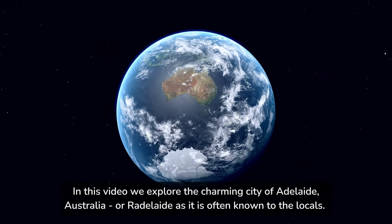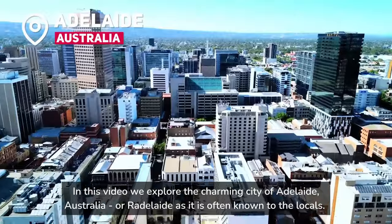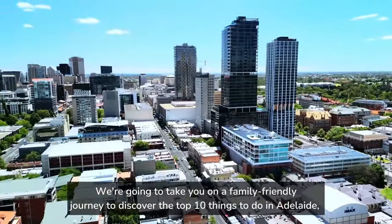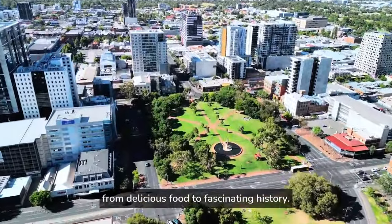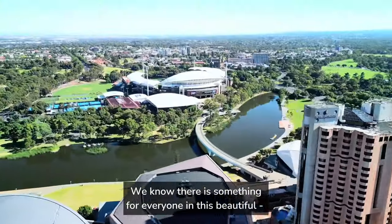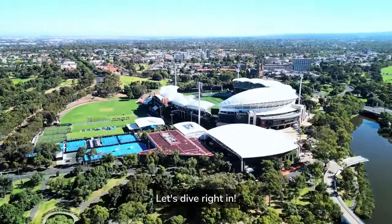In this video, we explore the charming city of Adelaide, Australia, or Radelaide, as it is often known to the locals. We're going to take you on a family-friendly journey to discover the top 10 things to do in Adelaide, from delicious food to fascinating history. We know there is something for everyone in this beautiful, and often underappreciated, city. Let's dive right in.